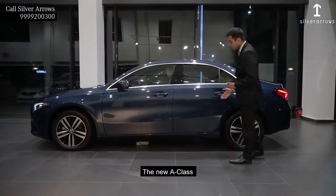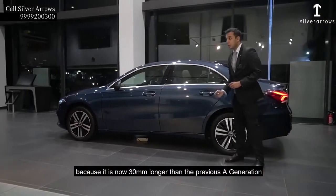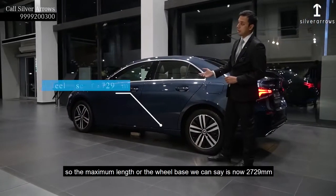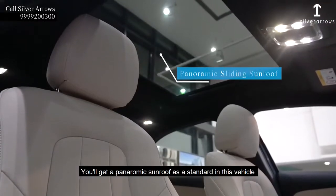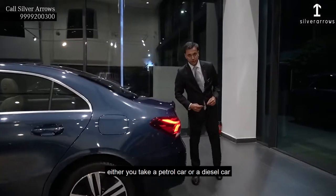The new A-Class is known as A-Limo because it is now 30mm longer than the previous A generation. So the maximum wheelbase is now 2,790mm in the new A-Class. You will get a panoramic sunroof as a standard with this vehicle, whether you get a petrol car or a diesel car.